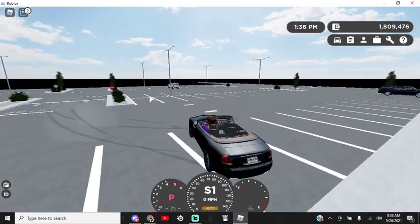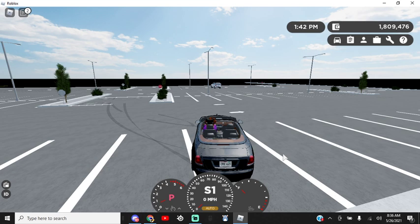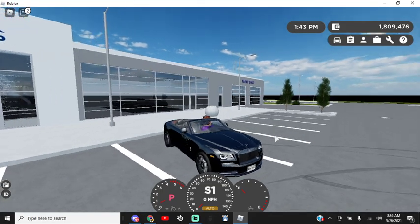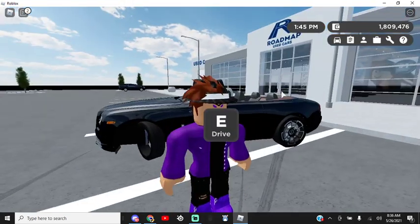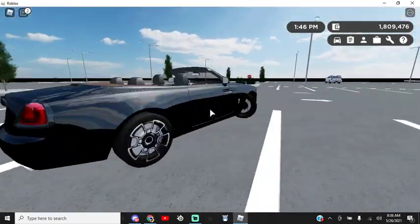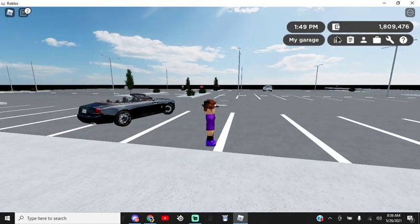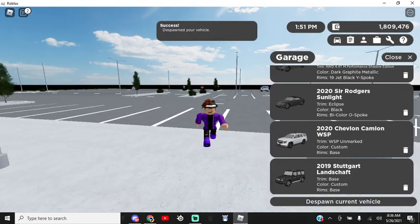I still think they could have done a special sound, but I think we'll be seeing that very soon in future updates. I would highly recommend this car. I got the Eclipse model — you can get whatever model you want — but I would definitely highly recommend it. I think it came out really nice, and I'm definitely going to be keeping this one.